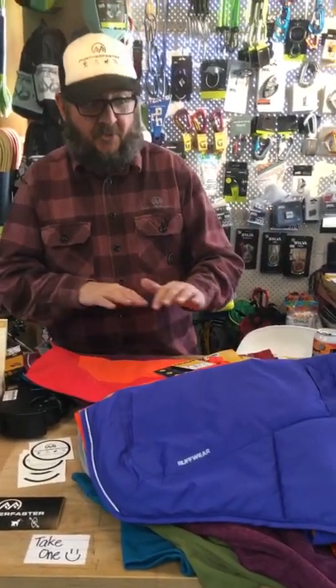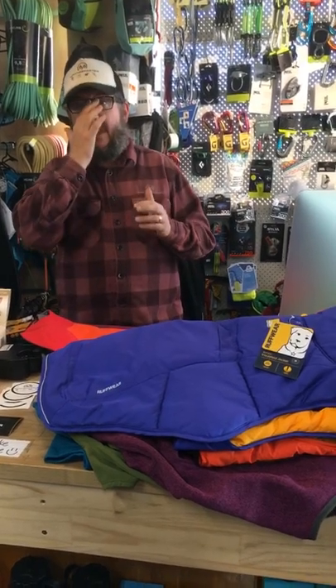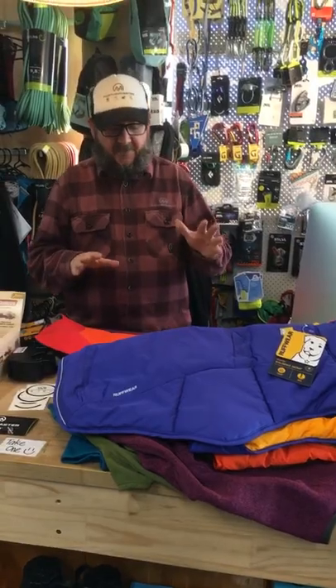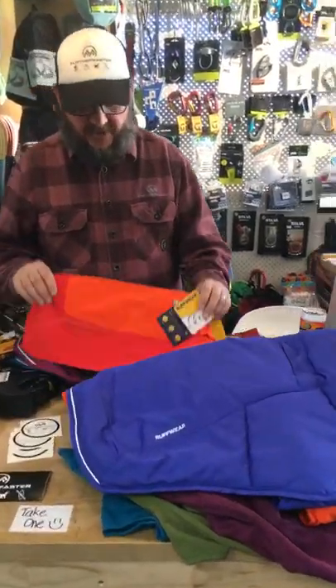Anyway, cracking beer — on to the gear. It's coming into autumn and winter, and this is when we get all the new Ruffwear dog coat collection in. There are a few new ones this year and a few updates, so I'm going to briefly go through most of them. What we normally get asked is: I want a waterproof coat, I want a warm coat — and they're all slightly different. I'm going to go from the most waterproof through to warm.